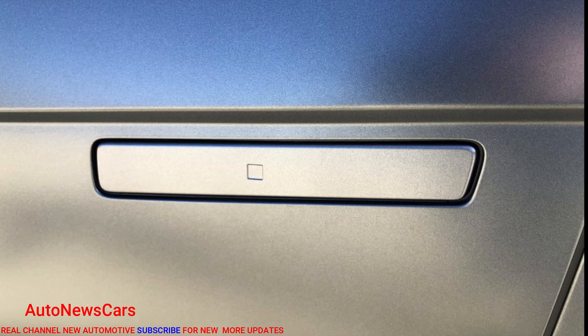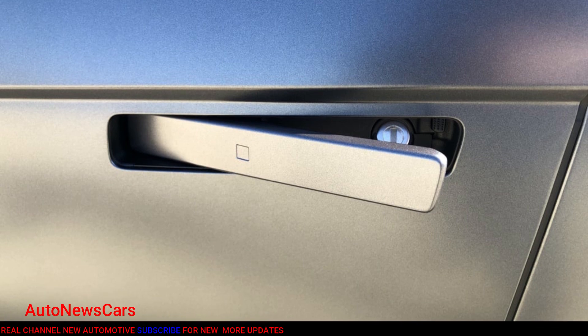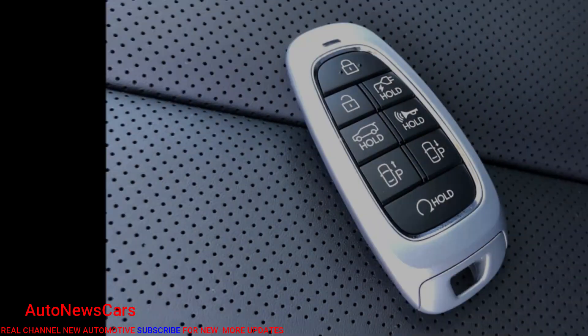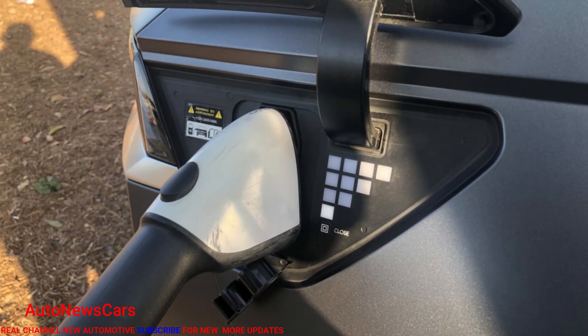Even its exterior color palette seems like it could be drawn from sci-fi filmography — a white, two grays and a black — with the two colorful options, digital teal and lucid blue, only straying slightly from grayscale. Inside, things get even more different, with a unique twist on the minimalism that increasingly defines electric vehicles.